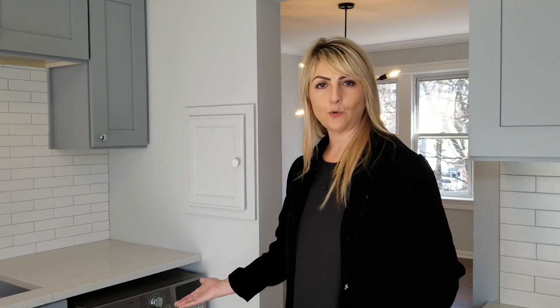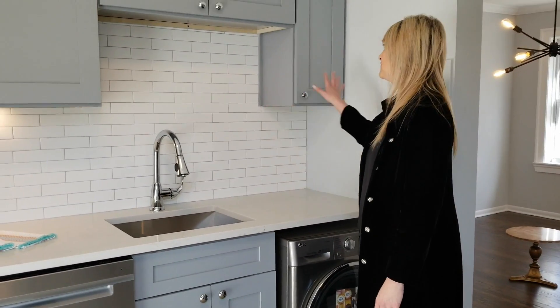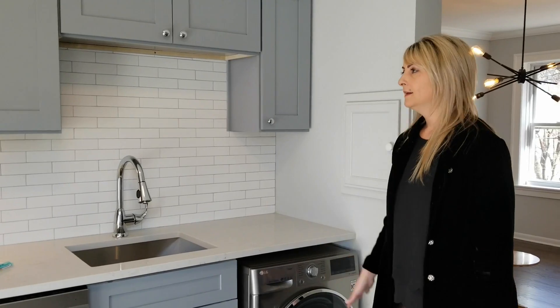The unit had a stackable washer and dryer just exposed, and we talked about how to conceal it. Drawing from my European kitchen inspiration, I suggested doing an all-in-one unit so we could extend the countertop and cabinetry all the way to the far wall, rather than having that unusual stackable just sticking out. That's exactly what we did here.